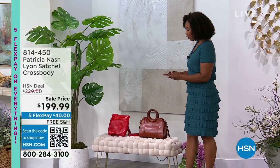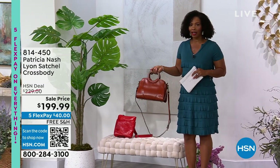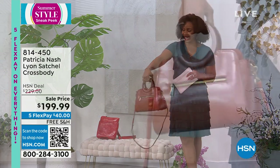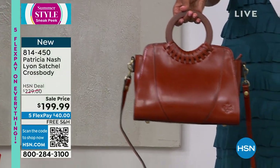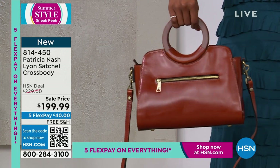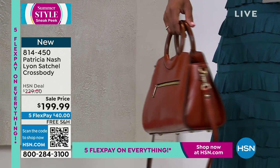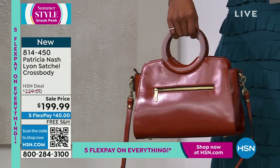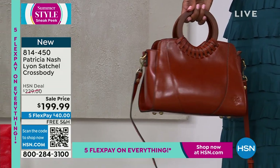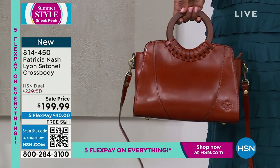We also have this other satchel for you — it's called the Leon. Look at the detail, look at how beautiful and ladylike this bag is. I cannot wait for you to see it up close and personal. I'm holding onto the tan. It also comes in stone, teal, coral, and then there is this beautiful watercolor butterfly print.